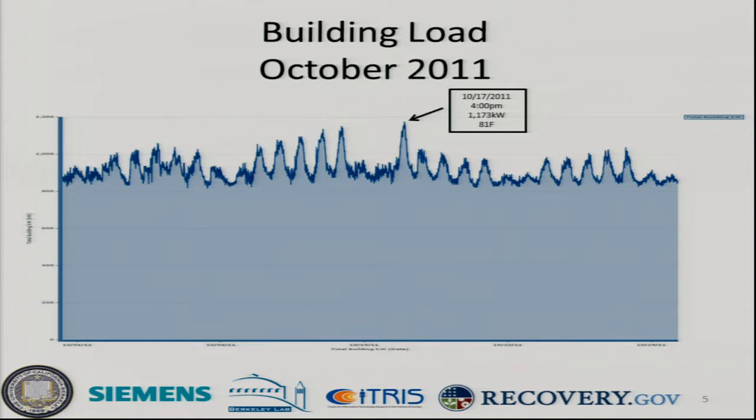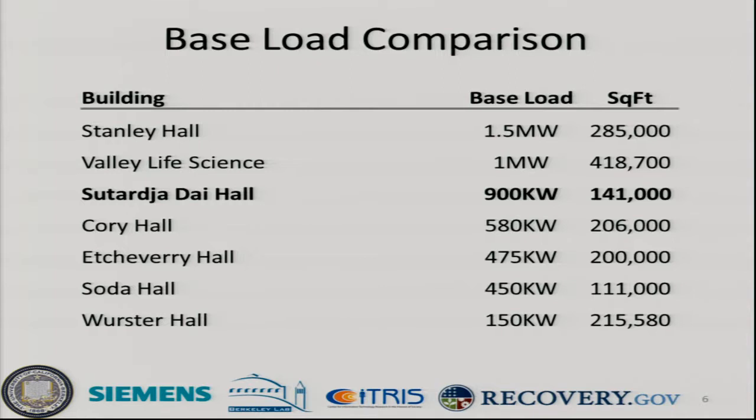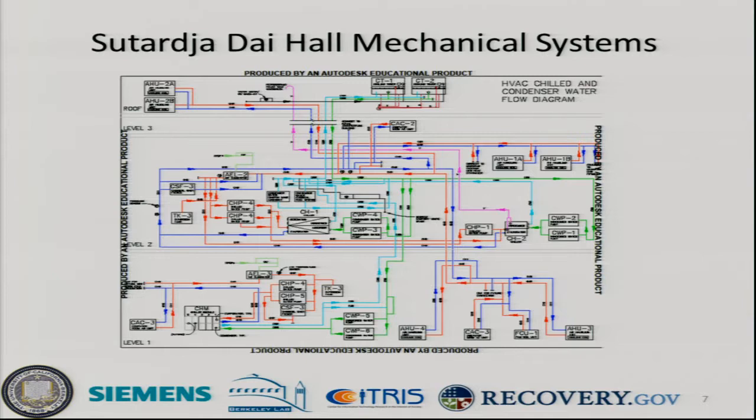This is a load profile for the month of October. We're right around a 900 kilowatt base load. On Monday the 17th at 4 p.m., we were right around 1.1 megawatts, and it was about 81 degrees that day. You can see the weekends versus Monday when it was pretty hot and there was substantial demand on the grid. Comparing to other buildings on campus: Sutardjadai is 141,000 square feet approaching a megawatt base load; Stanley Hall is 285,000 square feet at about 1.5 megawatts; Valley Life Sciences Building is about a megawatt; and Worcester Hall is around 150 kilowatts.